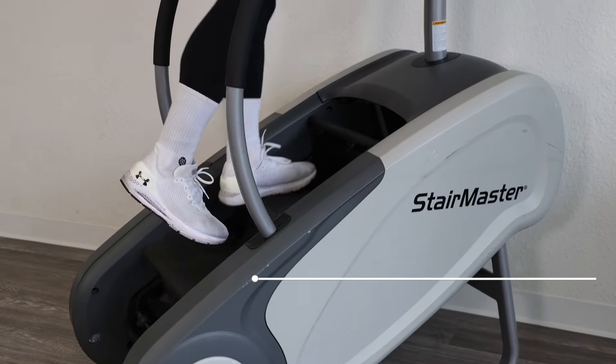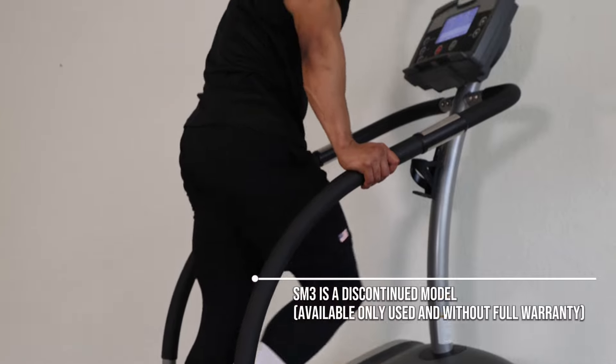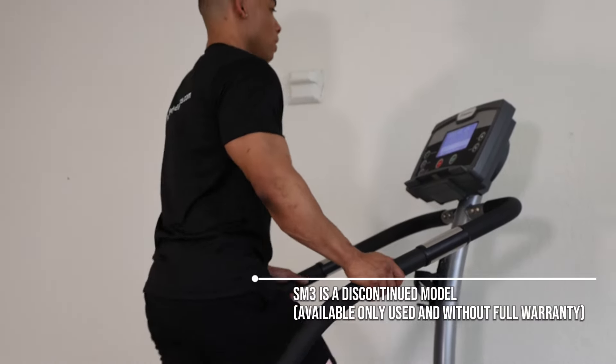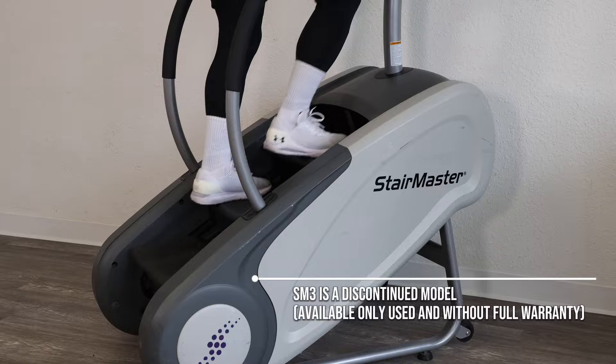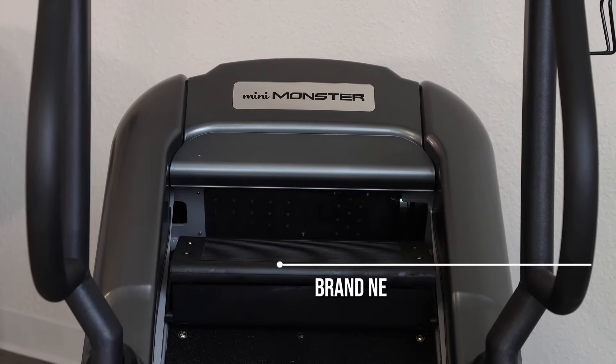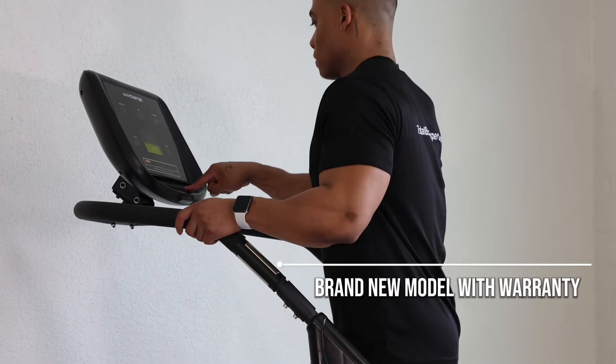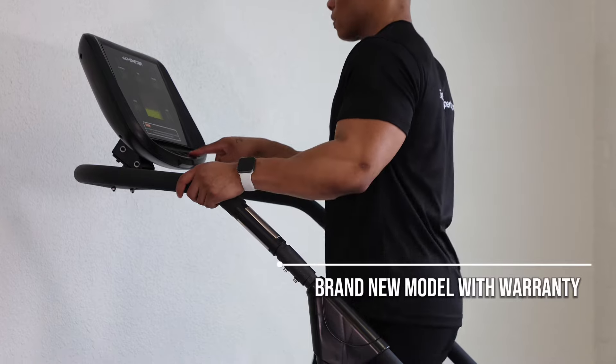Although the SM3 provides a viable low-cost stair mill option, it is a discontinued model, so most machines circulating the market today are either pre-owned or refurbished. For about the same price you can find a pre-owned StairMaster SM3, you can get the Revolver Mini Stair Monster brand new with a full factory warranty, making this machine one of the best value stair climbers ever designed. Call today to order yours.